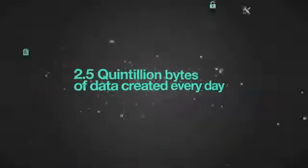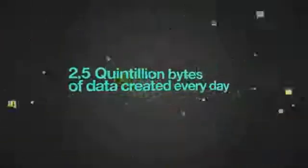With the rate of enterprise data growing at an all-time high, it's ironic that confident decision-making has reached an all-time low.